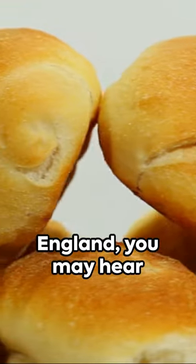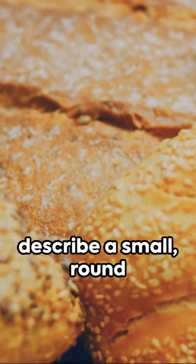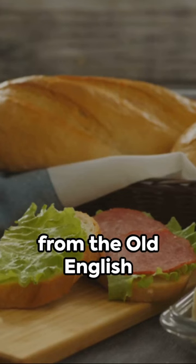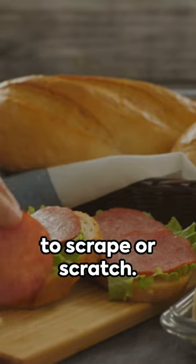In the East of England, you may hear the term scuffler. This word is used to describe a small, round bread roll that is often enjoyed with a savoury filling. Its name is derived from the Old English word scuffan, meaning to scrape or scratch.